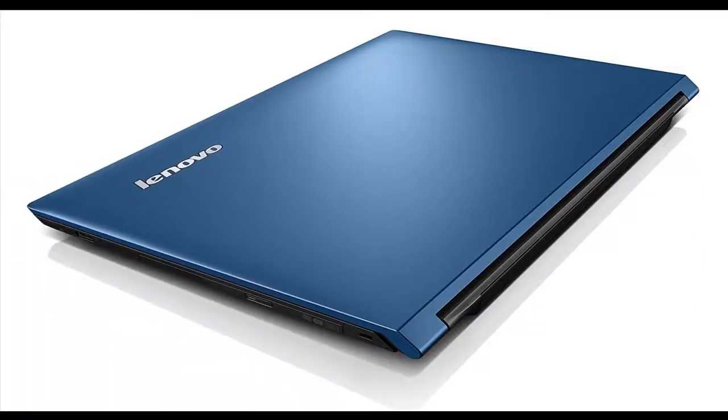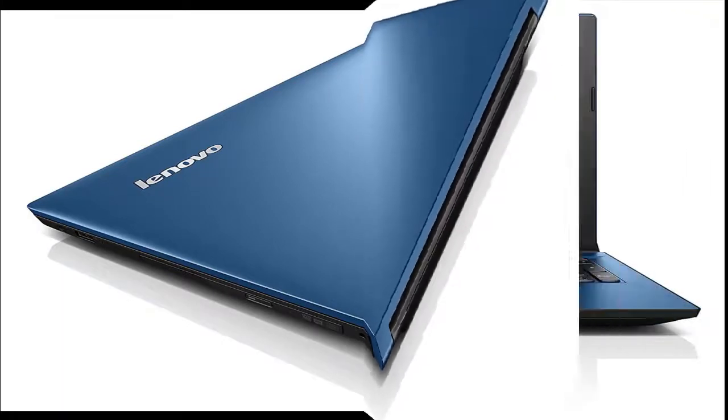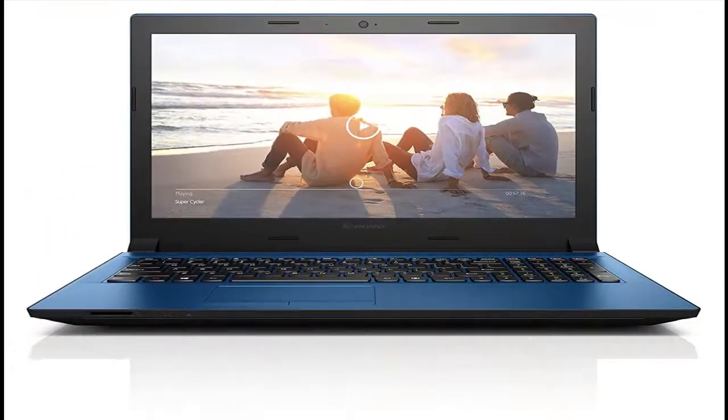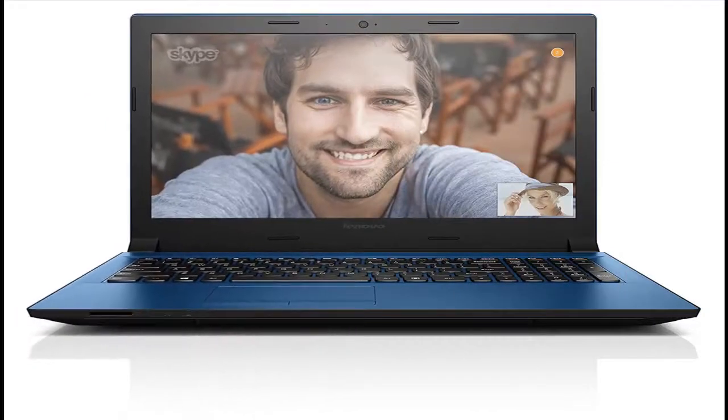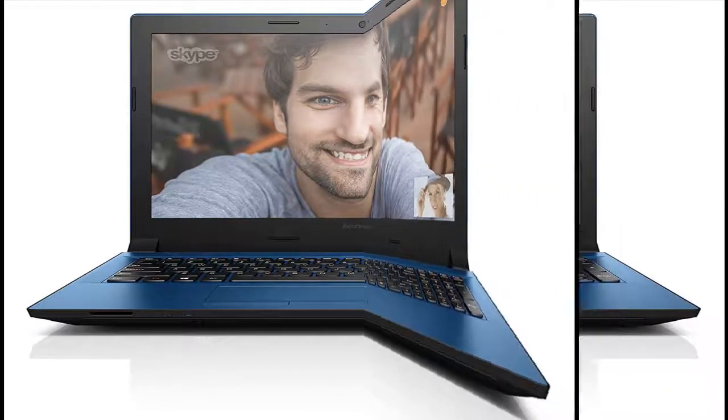Very quick and easy to set up — took less than half an hour — and good screen quality and brightness. I haven't checked the battery life yet, but obviously this will vary in terms of what you are using the laptop for and how many applications you are running at once.